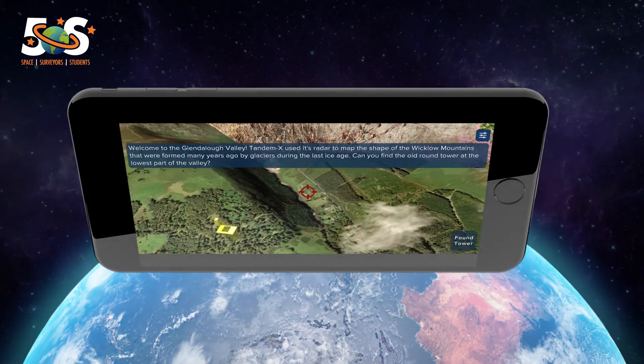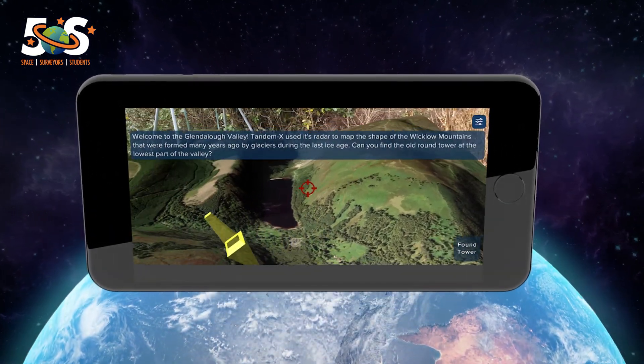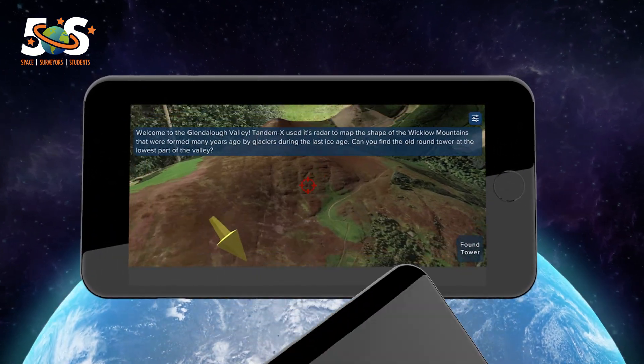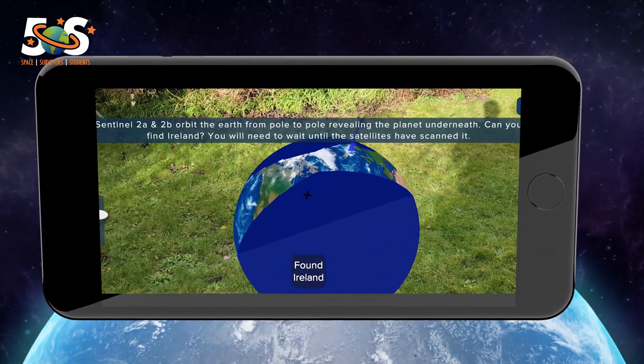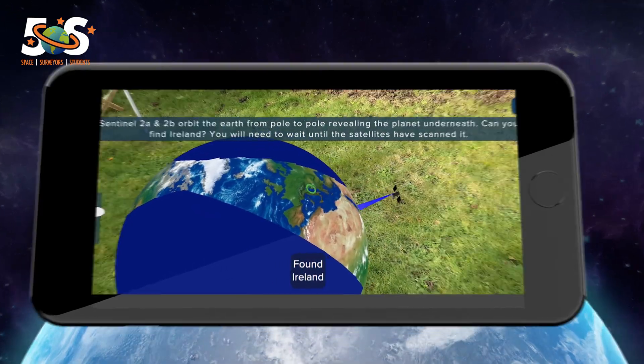The app empowers students to take an active role solving challenges in their communities. Through augmented reality challenges, the app focuses on a wide range of satellite-related topics.